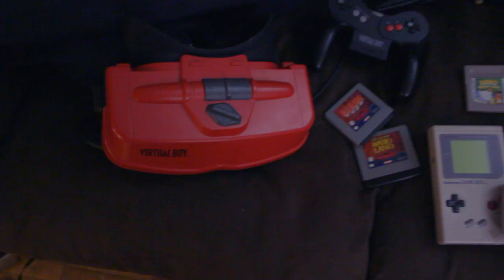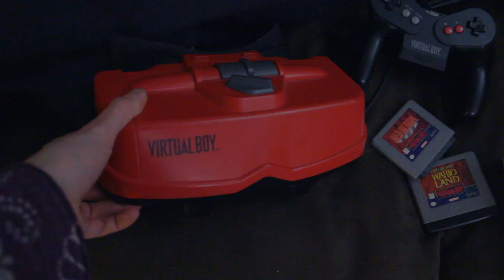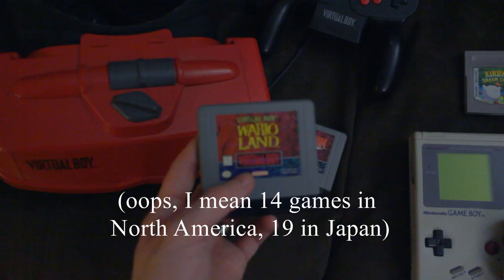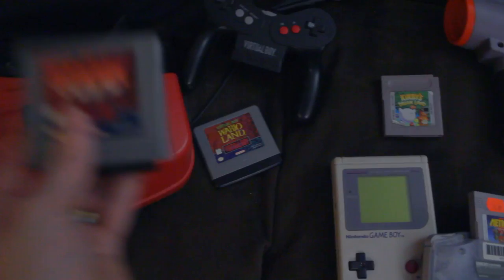I also have a bunch of specialty items, first of which is the Virtual Boy. This is a 3D system from way back in the day, and it makes you go blind. It wasn't very successful and it only had 16 games, but the only two I've been able to find are Wario Land and Red Alert. It had a very weird controller and a little stand for it.